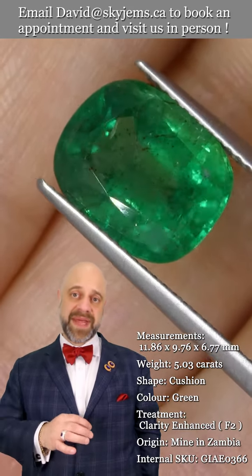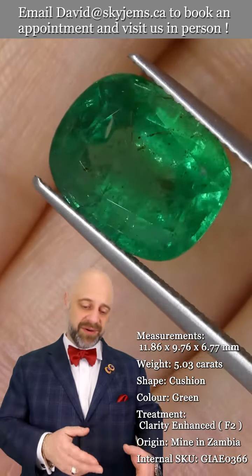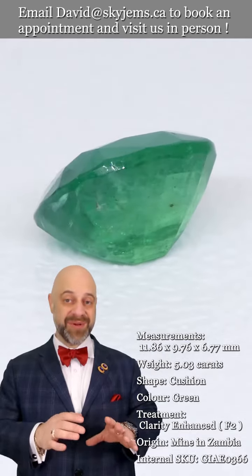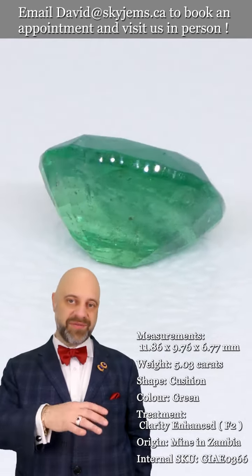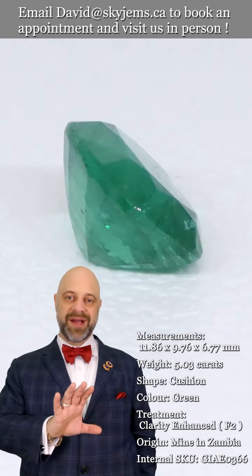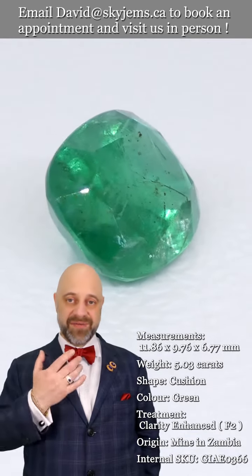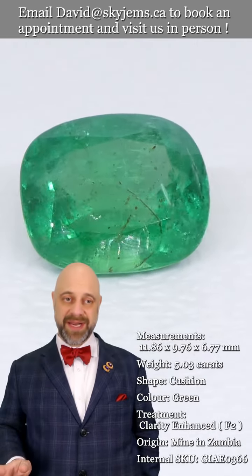That is why we have a 30-day no questions asked money back guarantee. If you're wondering whether the color is really that gorgeous — yes, absolutely it is. I promise the gem is much more beautiful in real life, but you have zero risk with our 30-day no questions asked money back guarantee.